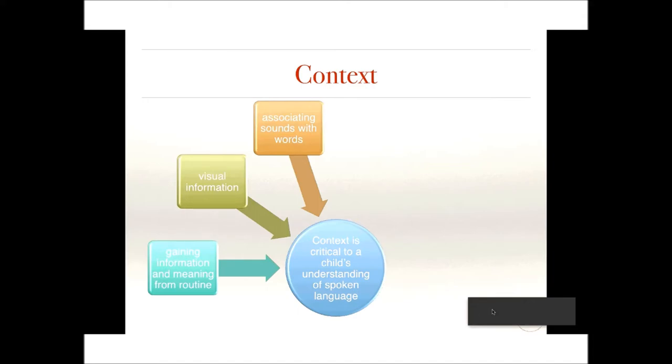Receptive language involves gaining information and meaning from the routine — such as we finished breakfast so it's time to get dressed. But some children who have difficulty understanding spoken language may appear to be understanding because they pick up on key words or rely on visual information. For example, if mom holds up her keys and says 'we're going to the car,' the child sees the keys and makes the association.